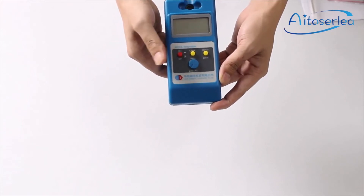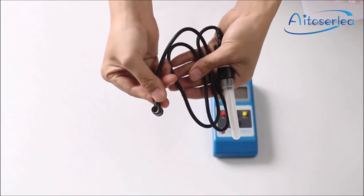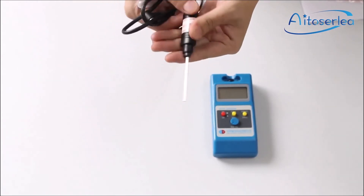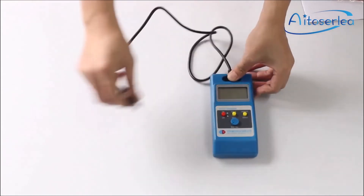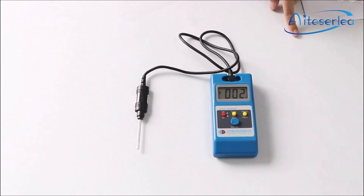The EMFields EMF Meter is a reliable and accurate device that helps you measure the electromagnetic fields in your environment. The meter is easy to use — just turn it on and hold it up to the source of EMFs. The LCD screen displays the strength of the EMF in milligauss. You can also use the meter to find hotspots in your environment where you may be exposed to higher levels of EMFs.